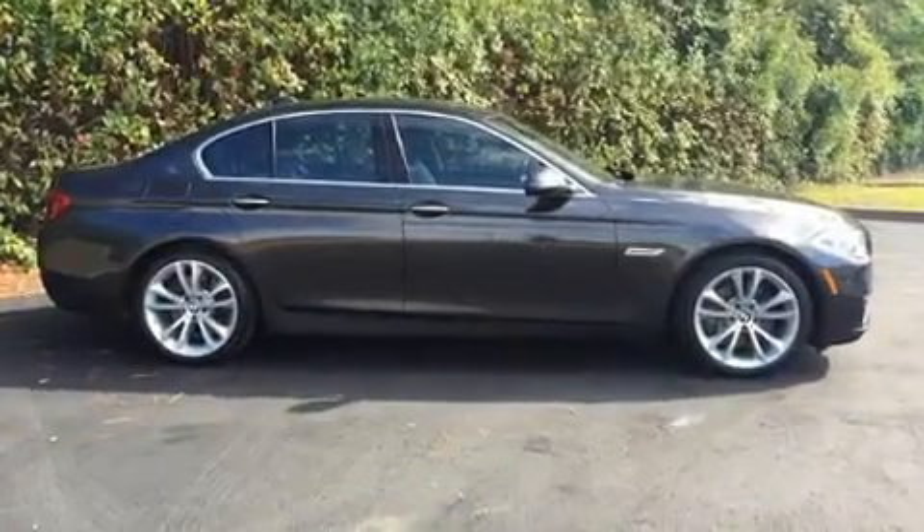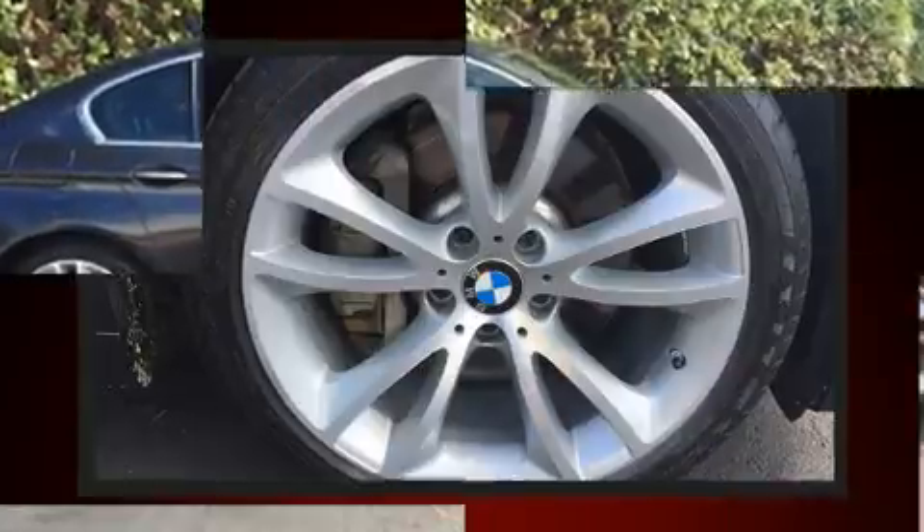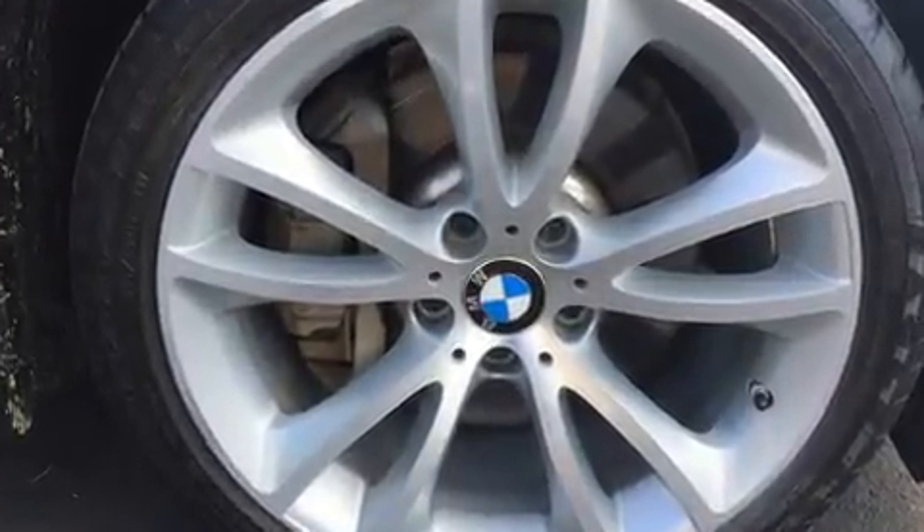BMW prioritized fit and finish, as evidenced by power trunk closing assist, blind spot sensor, and power seats.